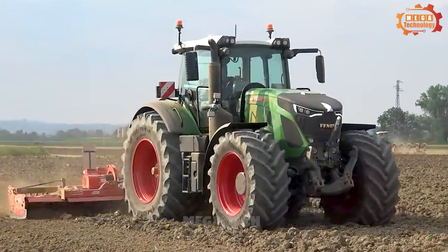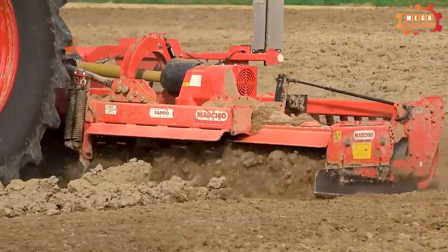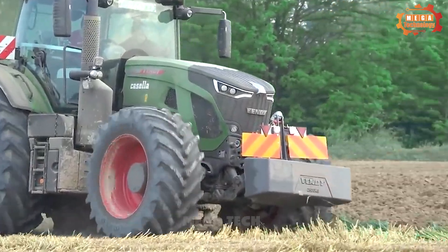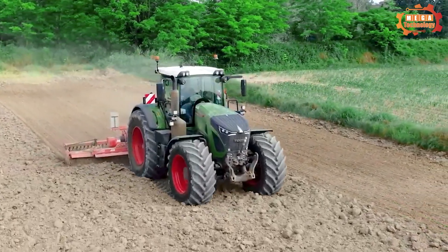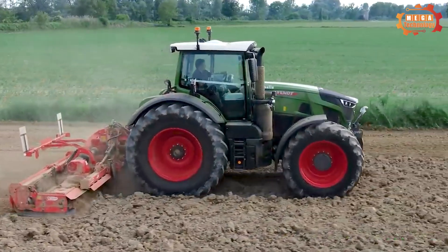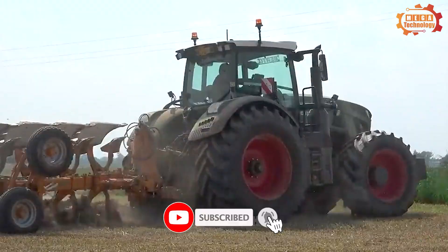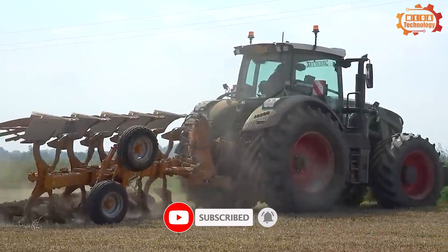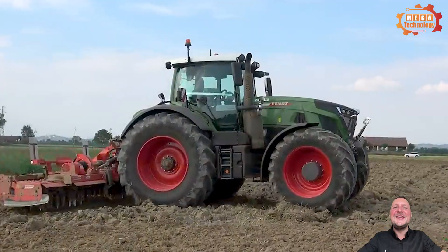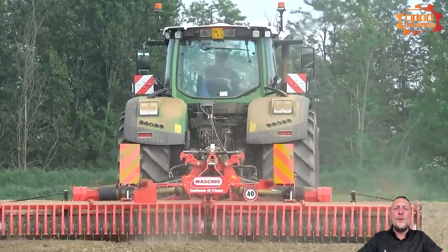The Fendt 942 Vario is also equipped with many modern features, including automatic suspension, cabin suspension, and front suspension. These features help minimise vibrations and provide maximum rider comfort. It is a powerful and versatile tractor suitable for professional agricultural work, making it an indispensable piece of equipment in agriculture that plays an extremely important role.